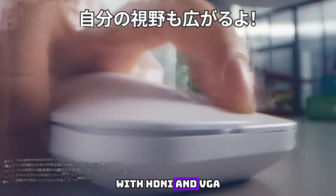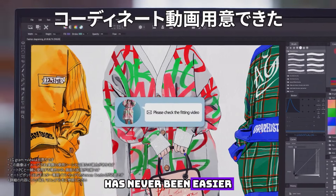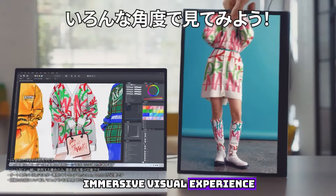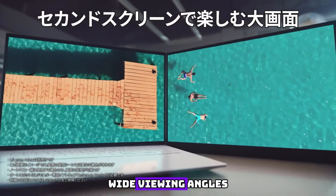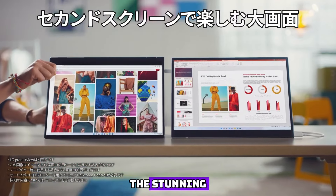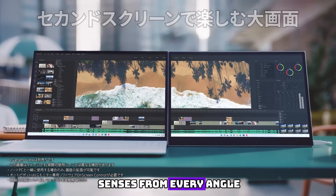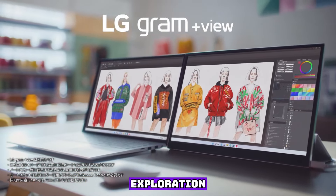With HDMI and VGA ports at your disposal, switching between devices has never been easier. Indulge in a truly immersive visual experience with the VA-1000-655's wide viewing angles. No matter where you choose to position yourself, the stunning display will captivate your senses from every angle. Say goodbye to limitations and savor the freedom of boundless visual exploration.